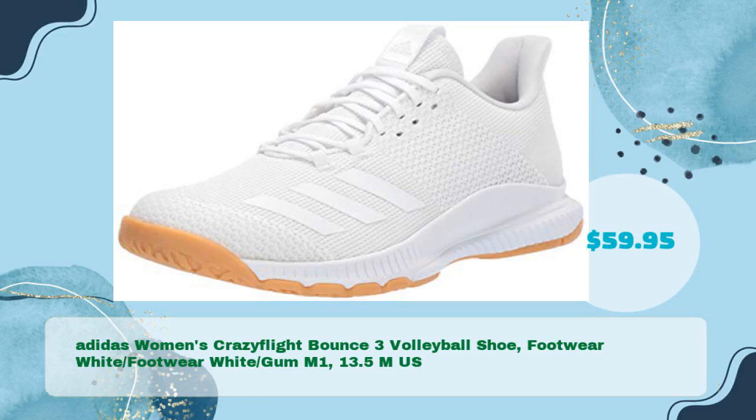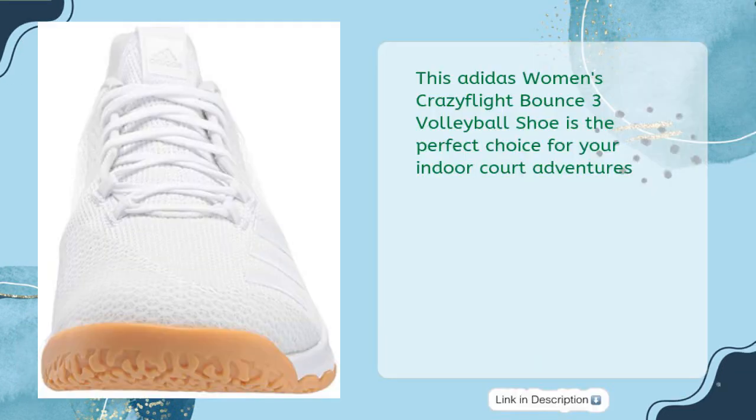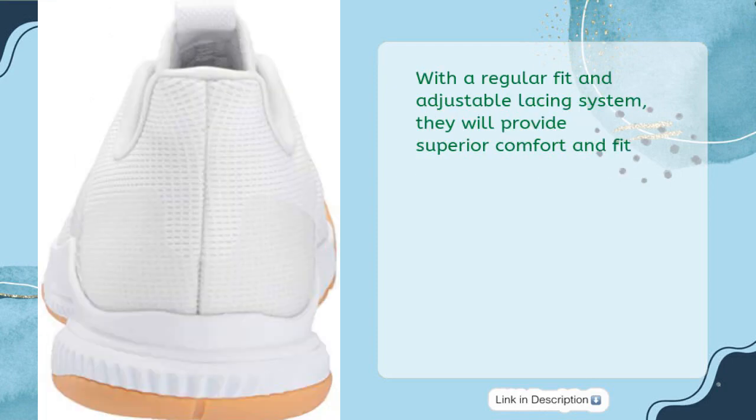Adidas Women's Crazy Flight Bounce 3 Volleyball Shoe, Footwear White, Gum M1, 13.5 US, in just $59.95. This Adidas Women's Crazy Flight Bounce 3 Volleyball Shoe is the perfect choice for your indoor court adventures. With a regular fit and adjustable lacing system, they will provide superior comfort and fit.